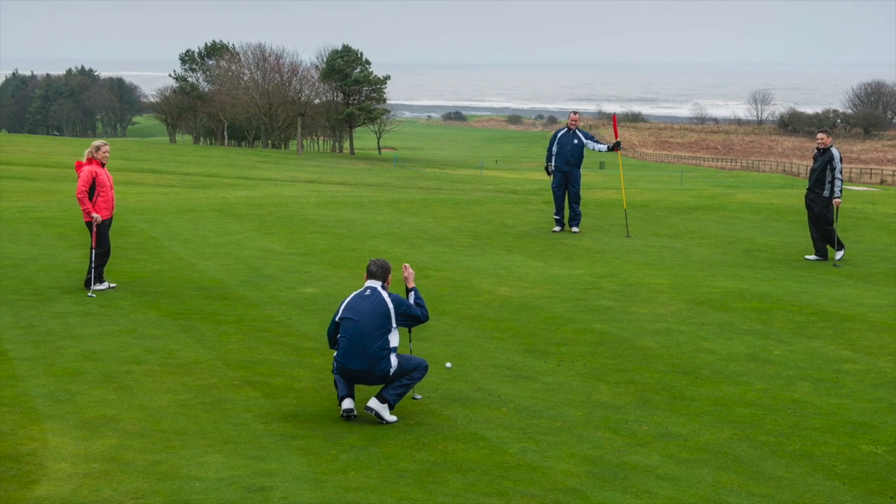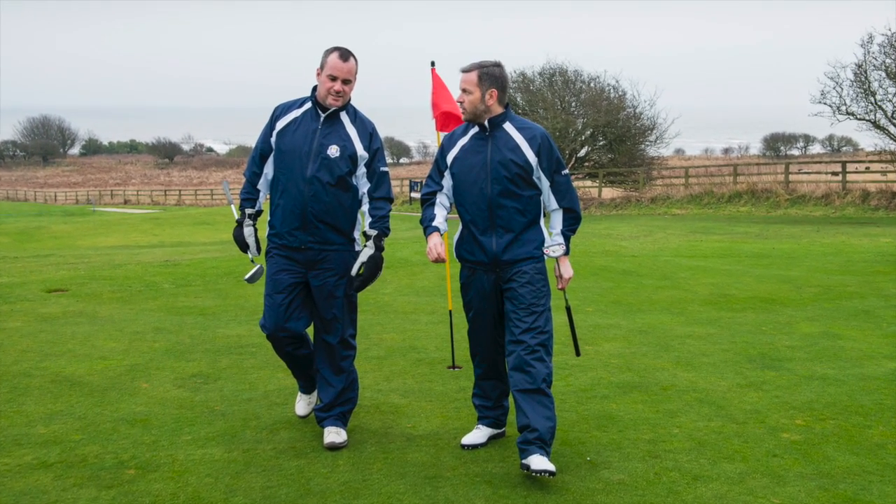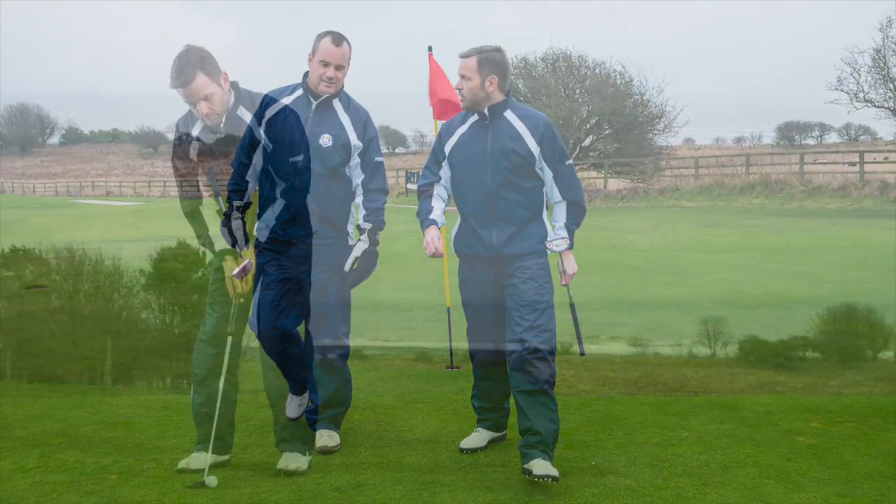The suit is ultra lightweight and perfect for packing into a golf bag. When it's taken out, the creases quickly drop out, leaving you looking great on the golf course.